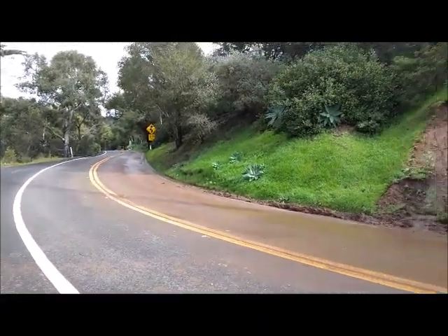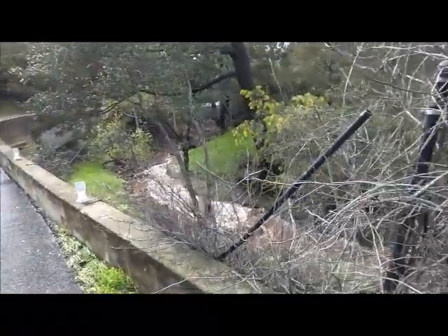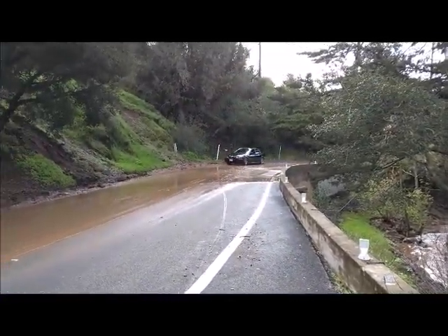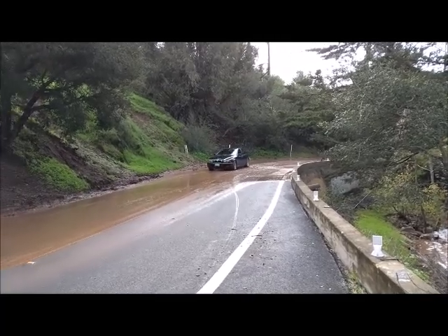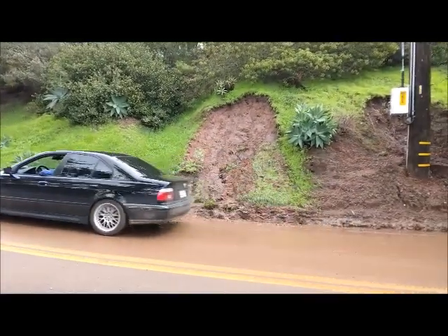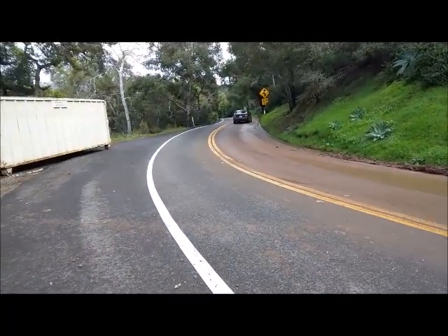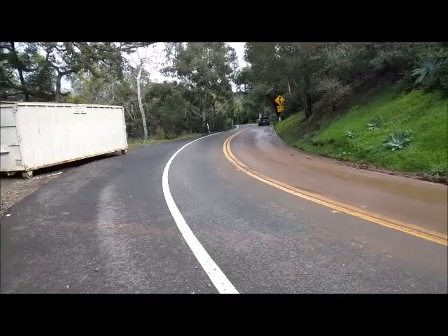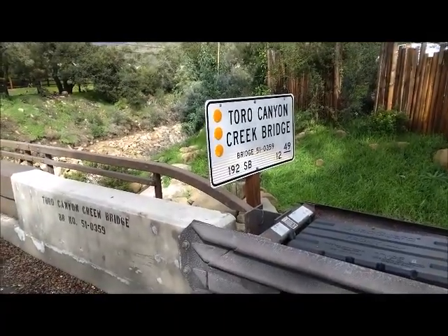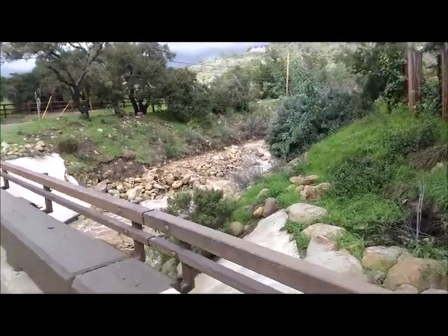I'm on Toro Canyon Road near El Torrito, and there's Toro Creek, which doesn't look too bad. People are taking their chances like I am coming up here. You can see the hillside just sloughing off. My mindset is: if it gets really bad, just stop and turn around. This is January 10th, just around noon.